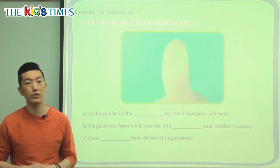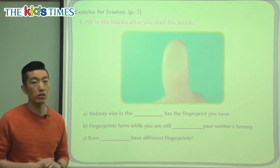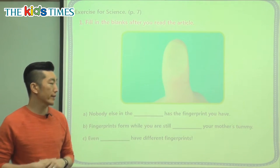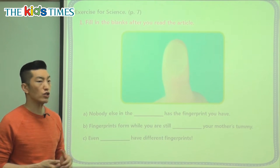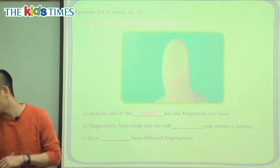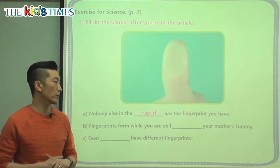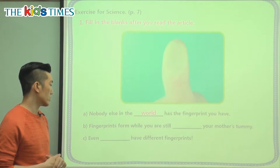Let's take a look at our comprehension questions for today. After reading our article, let's see how much we remember. It says: nobody else in the blank has the fingerprint you have. Nobody else in the school? No — anywhere in this entire world. No one else, nobody else in the world has the fingerprint you have. Not even your twin, not even your parents or your brothers or sisters.